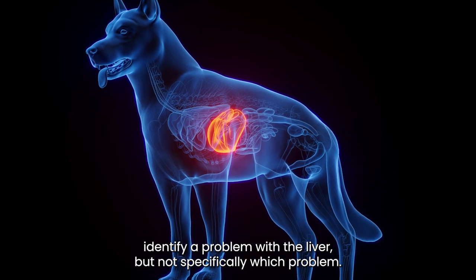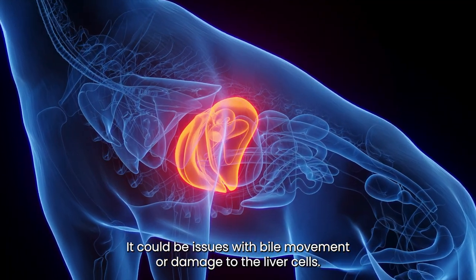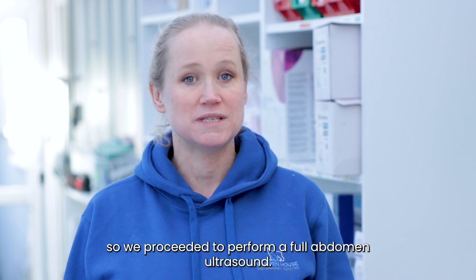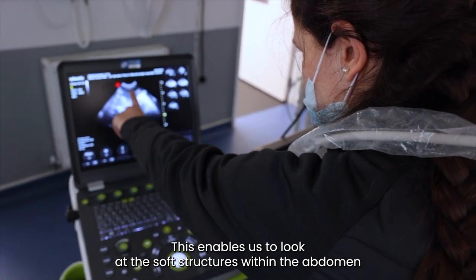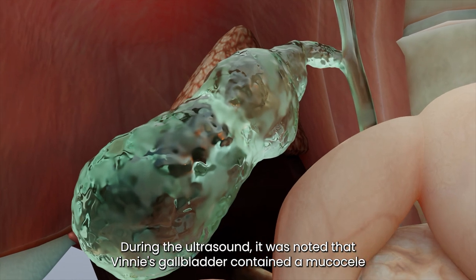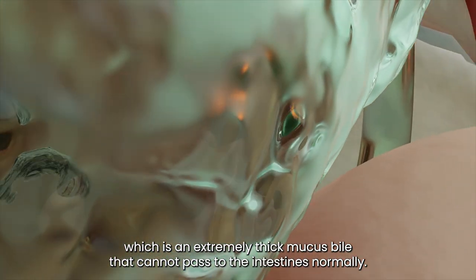Raised liver enzymes identify a problem with the liver but not specifically which problem — it could be issues with bile movement or damage to the liver cells. Further investigation was needed, so we proceeded to perform a full abdomen ultrasound. This enables us to look at the soft structures within the abdomen that cannot be seen on x-ray. During the ultrasound it was noted that Vinnie's gallbladder contained a mucous seal, which is an extremely thick mucous bile that cannot pass to the intestines normally.